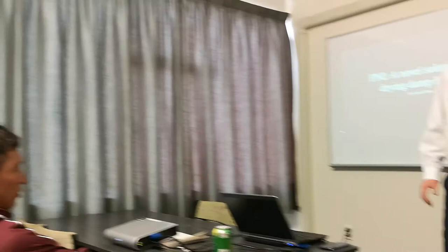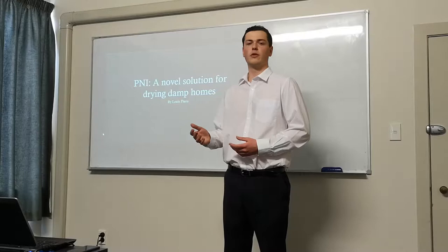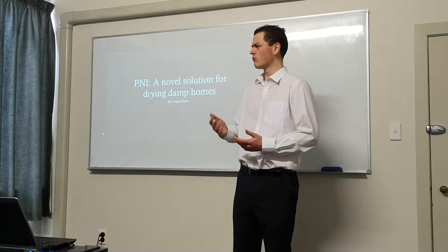Cold, damp, mouldy homes are a reality for nearly half of New Zealand. 49% of us live in homes that are damp or show visible signs of mould, often in the most deprived parts of the nation. The simple fact is, the cost of either renovating or heating a home is too high for thousands. Something needs to be done.